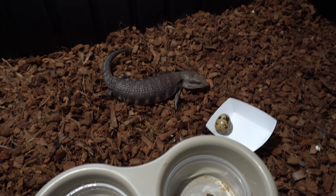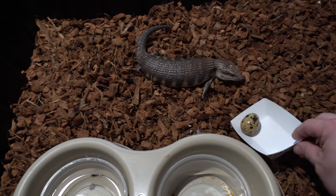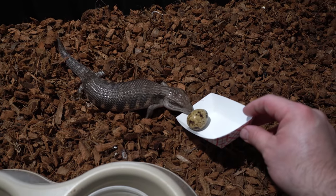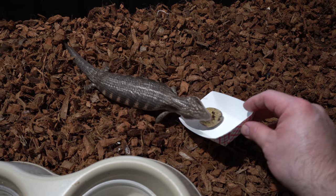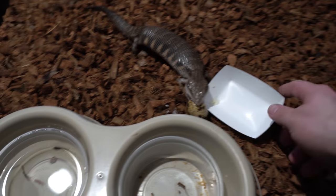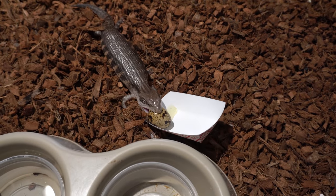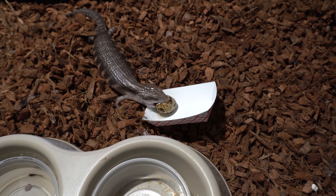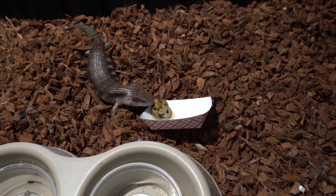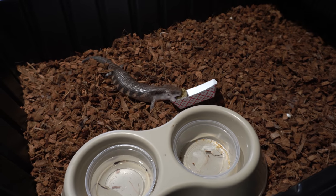This one ate all of its food too. Ryan made fun of me for suggesting quail eggs, but they worked great — skinks eating them right up.